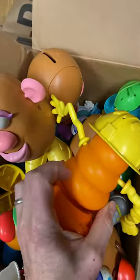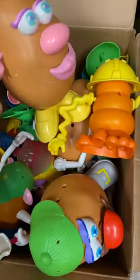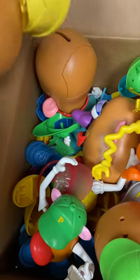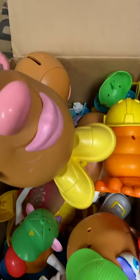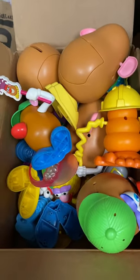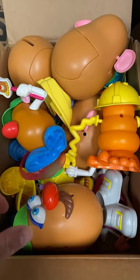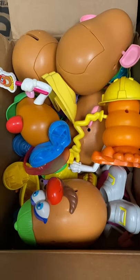Anyway, there are tons of hats, feet, ears, noses, mouths, mustaches, hairs, visors, and whatnot. Guys, if you find Mr. and Mrs. Potato Head stuff, it can sell really well — a lot this size sold on eBay recently for a hundred dollars. Not too bad.